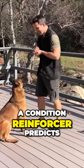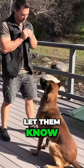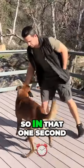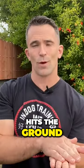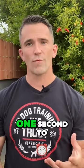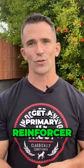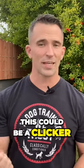A conditioned reinforcer predicts a primary. When our dog does a behavior we're trying to capture, we have to let them know within one second that they're doing a behavior we would like them to repeat. Let's use a sit for example. The moment the dog's butt hits the ground, I have one second to either give the dog a primary reinforcer — food, toy, or affection — or I have one second to let the dog know they're going to get a primary reinforcer. That's our conditioned reinforcer, our marker sound. This could be a clicker or it could be 'yes.'